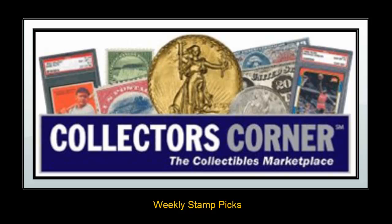Collector's Corner stamp picks for the week of June 18, 2012. As of today, there are over 5,500 stamps available for sale. This week's stamp picks come from featured stamp dealers on Collector's Corner.